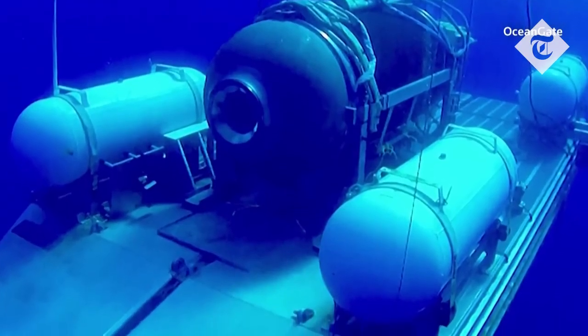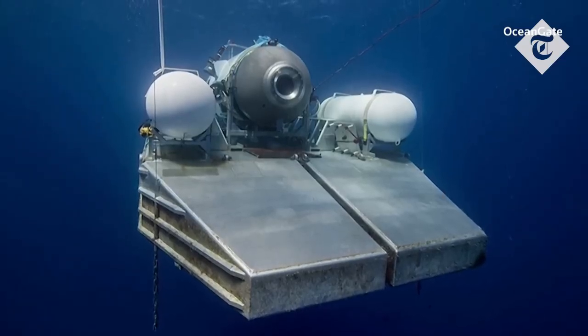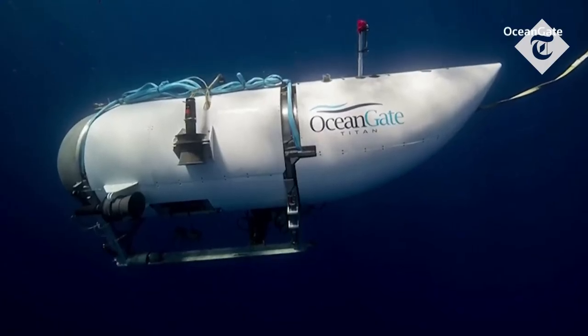When we went down, there were communication problems on every trip. Of the four separate dives I've taken with OceanGate, every time there was a problem with at least sporadically communicating with the surface. I don't think that's their fault as much — it's just the nature of the beast.